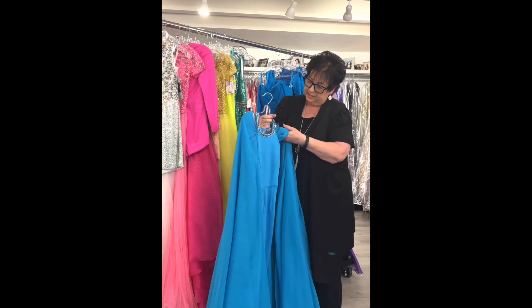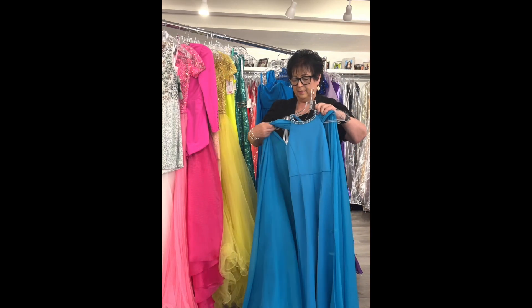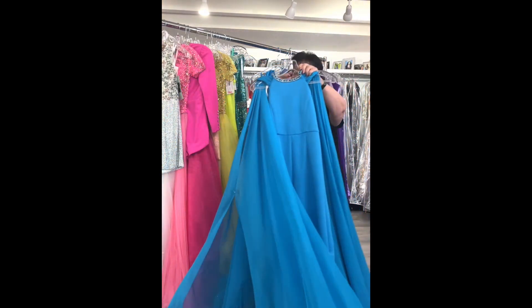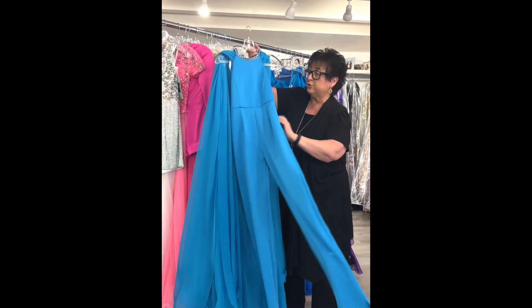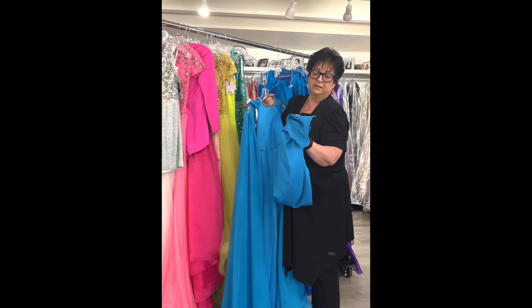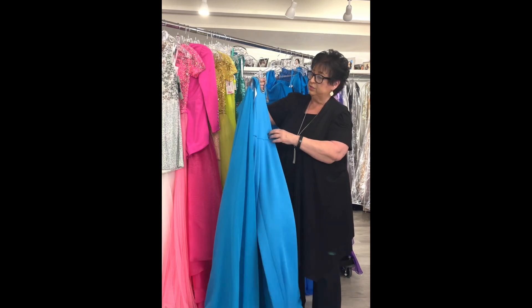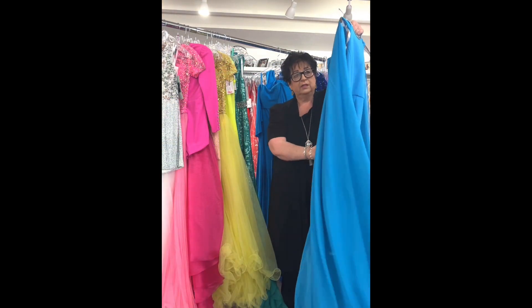Another blue — there are some pear-shaped crystals at the edge that will give great movement when the little girl walks. It has a V-neckline in an iridescent organza fabric. Size 12 light blue little girls, by Too Cute Prom, originally $358, on sale for $199.